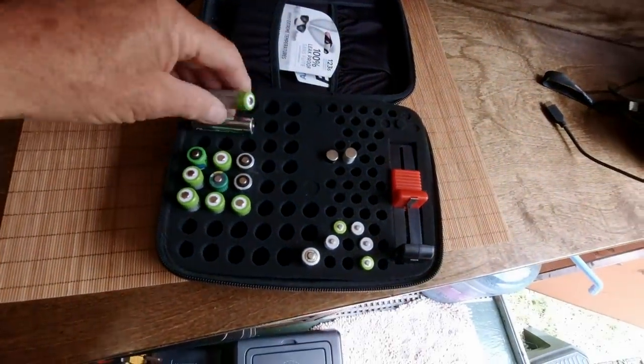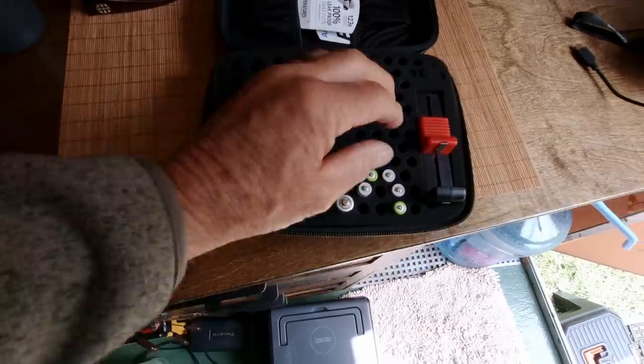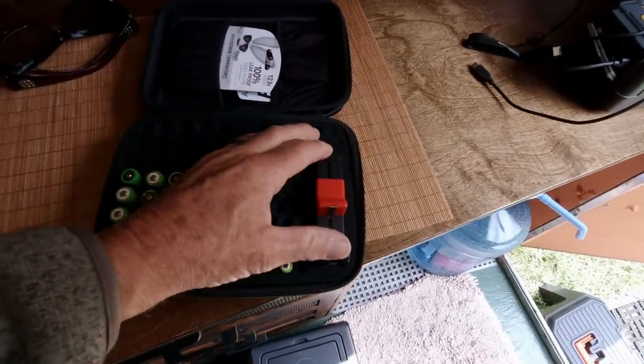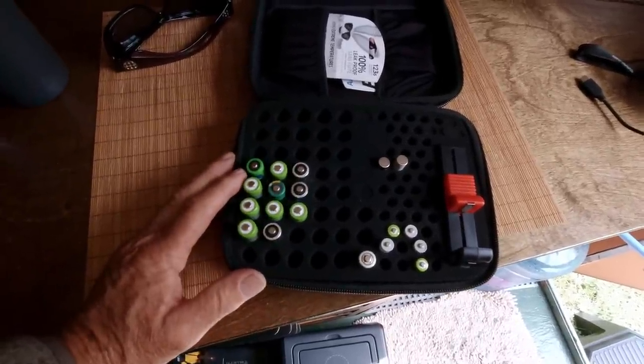Batteries. I got tired of forking out money for batteries — they're so expensive. Rechargeables are expensive too, but boy have these paid for themselves many times over. We always keep a supply of AA and AAA rechargeable batteries on hand, right here in this battery organizer. This one also came with a meter so you can test the batteries to see if they're dead. It's a simple thing, but having plenty of batteries and a place to put them is just a comfort item.